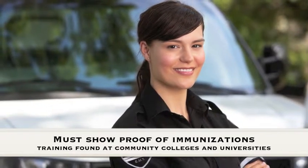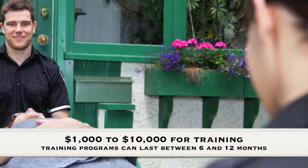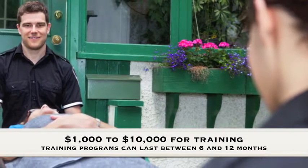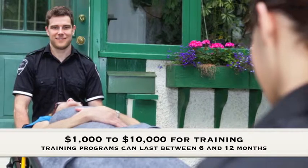Paramedic classes in Montana can typically be found at community colleges and universities. Training can last anywhere from 6 to 12 months on average. The cost of tuition varies, but you can usually expect to pay anywhere from $1,000 to $10,000 for a training program. And most schools do offer financial aid to help students offset the high costs.